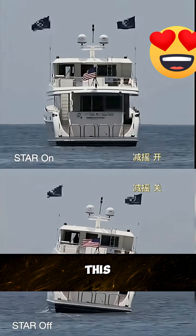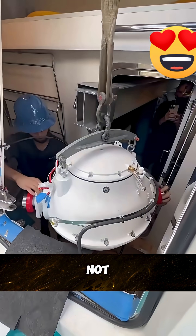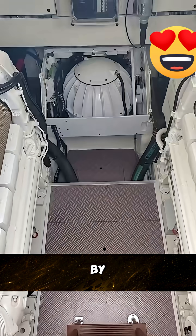In many cases, this system can reduce the ship's rolling by 70% to 90%. But that's not the only anti-roll method used by ships.